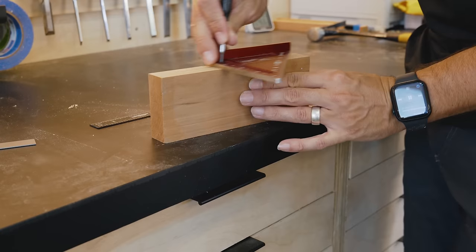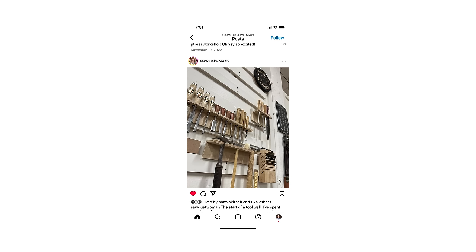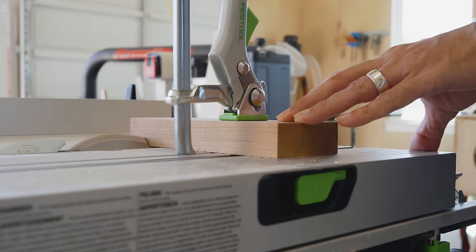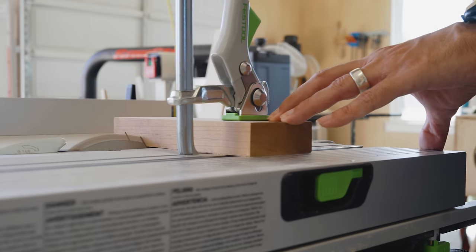I think I saw it on Instagram from sawdustwoman. Take a block of wood, set your table saw to 45 degrees, and cut a few well-placed curves.